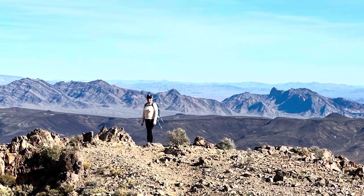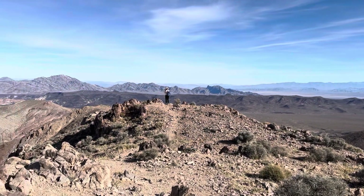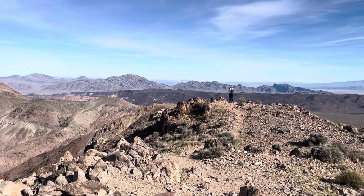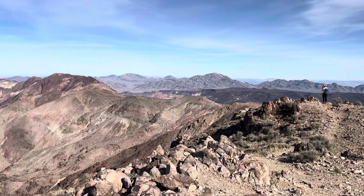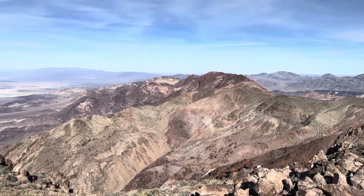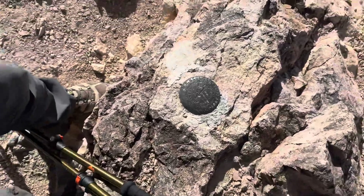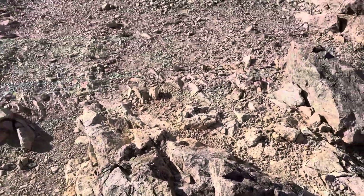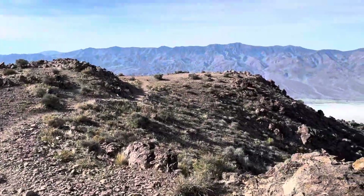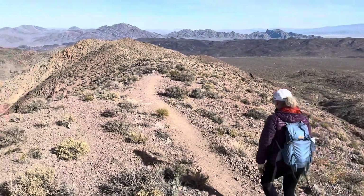Standing on the spine of the Black Mountains at Dante's View, the mountain range is one in a series of alternating and parallel north-south trending mountains and valleys, forming what geologists call the basin and range geologic province. It stretches from Utah to California and from Idaho to Mexico.